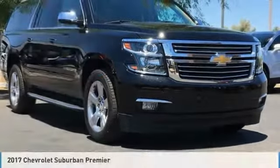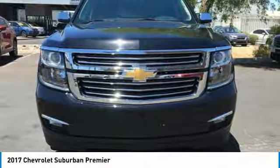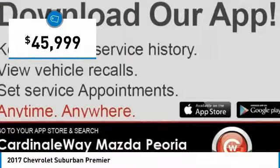Take a ride in the 2017 Suburban. The Suburban excels at towing heavy trailers, hauling loads of people and gear, and enduring hard use and rugged terrain — and is priced below $50,000.